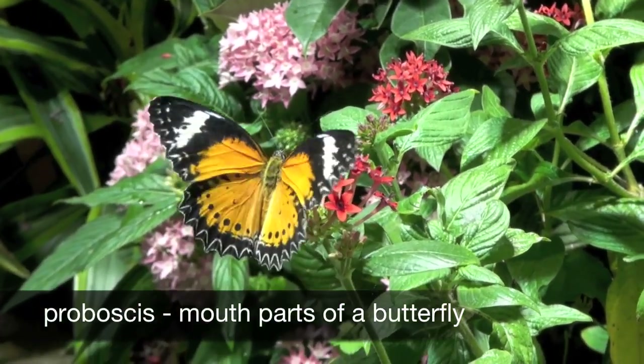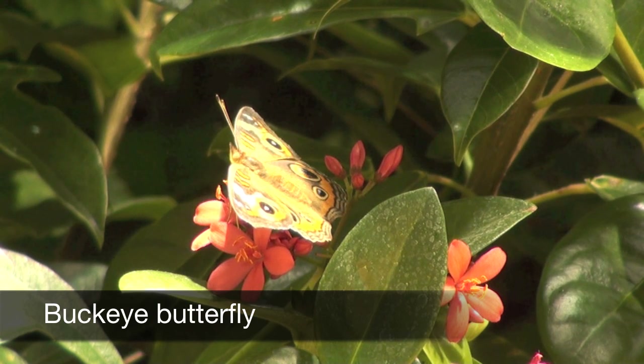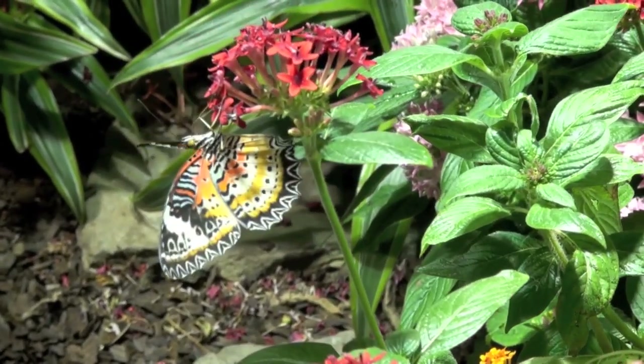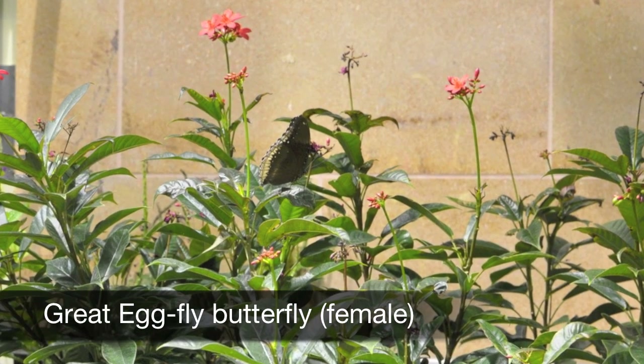We have hundreds of butterflies, probably close to 400 flying around, and they're butterflies from all over the world. So you can see huge moths that are this big to monarchs that you'll see in your backyard. Butterflies have a really long proboscis that reaches in and can get nectar from a flower, and then during that time it's picking up pollen and it helps pollinate other flowers.